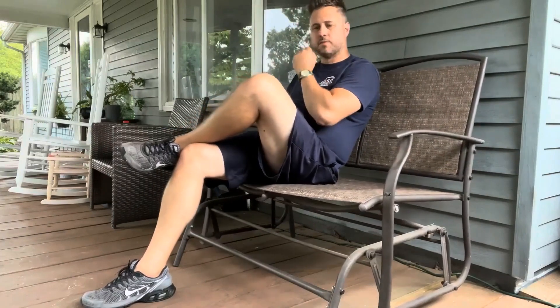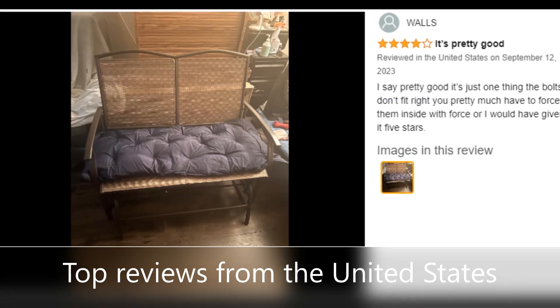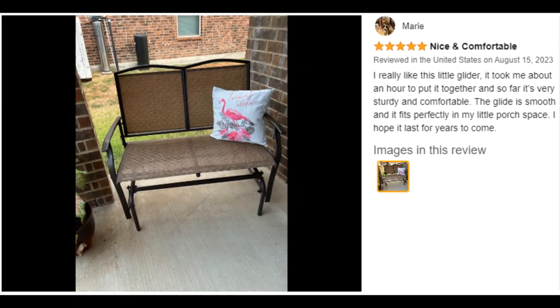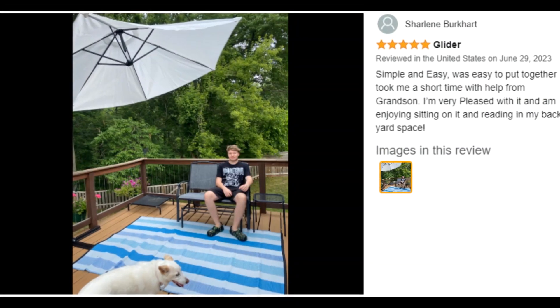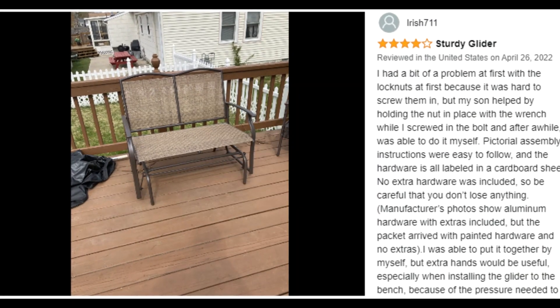Use it anywhere. The sturdy yet light frame allows you to turn your patio, garden, balcony, or porch into a premium lounge space. Built with ergonomic armrests and robust textiline fabric which conforms to your body to provide a comfortable bench for hours of relaxation.